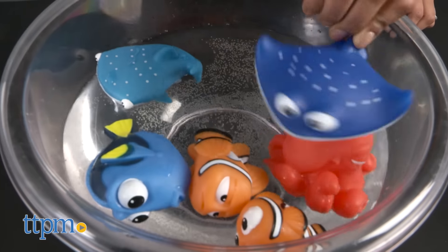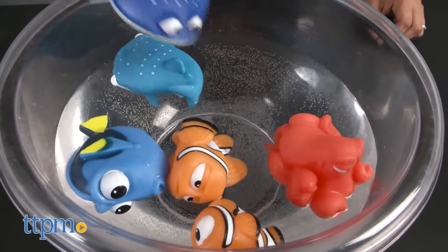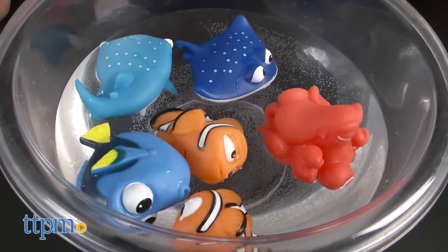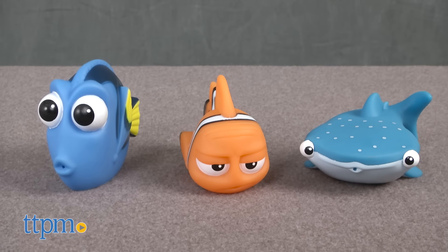This is a set of three character bath squirters themed around the Disney Pixar film Finding Dory. Each of these sets are sold separately. Let's see who we have here.